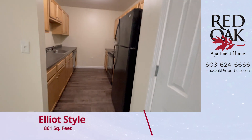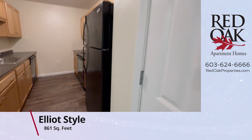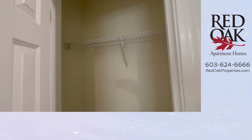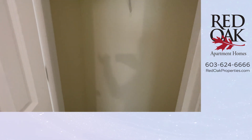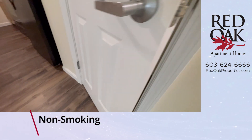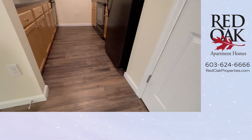Before we head into your galley kitchen, I'd like to show you this great coat closet. It has wire shelving and plenty of floor space for storage. You can see there is wood-style flooring.